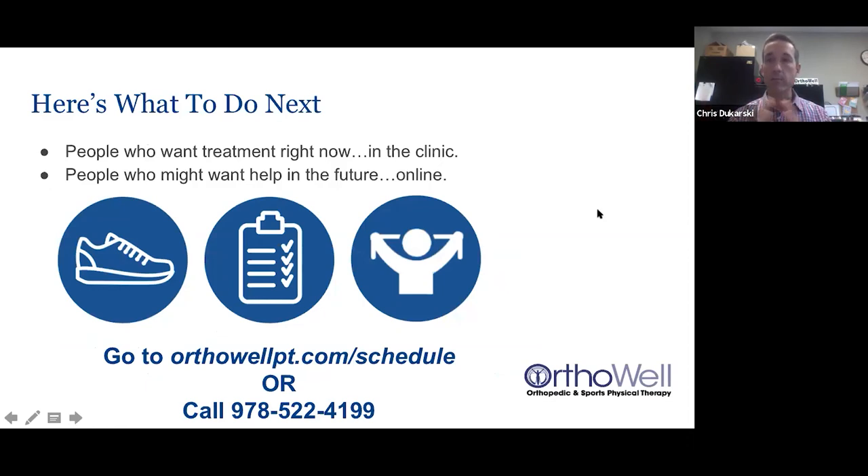Let's recap. You have shoulder pain and you want help managing it. Here's what I'm recommending: go to OrthoWellPT.com/schedule to make an appointment with me or one of our therapists who specializes in shoulder pain and rotator cuff problems. You want somebody who knows what they're doing — everyone at OrthoWell goes through an internship and mentorship program to specialize in this. PT is covered by insurance except for a copay, and we take most major health plans.